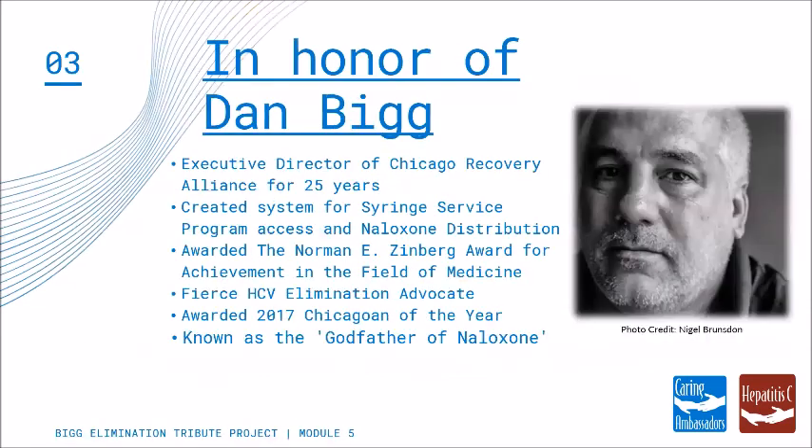We are grateful to our sponsors for their support of this training. As the name of the project indicates, this is in honor of Dan Bigg, former Executive Director of the Chicago Recovery Alliance, a fierce Hepatitis C elimination advocate. He was known as the godfather of naloxone and an extremely well-known harm reductionist. We miss Dan and it is with his spirit that this training has been developed.